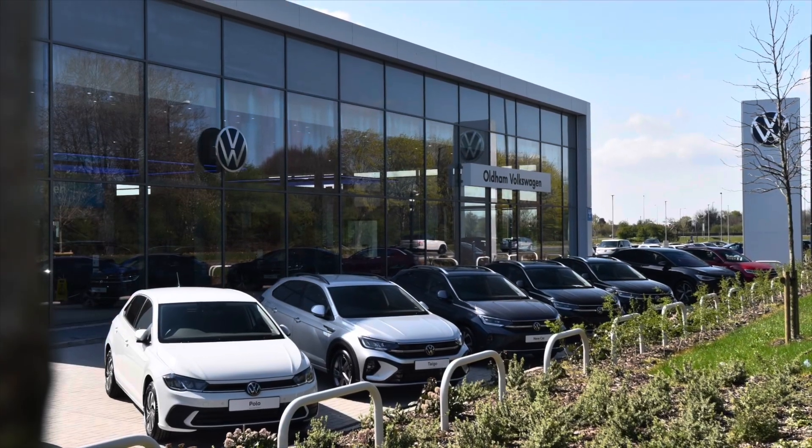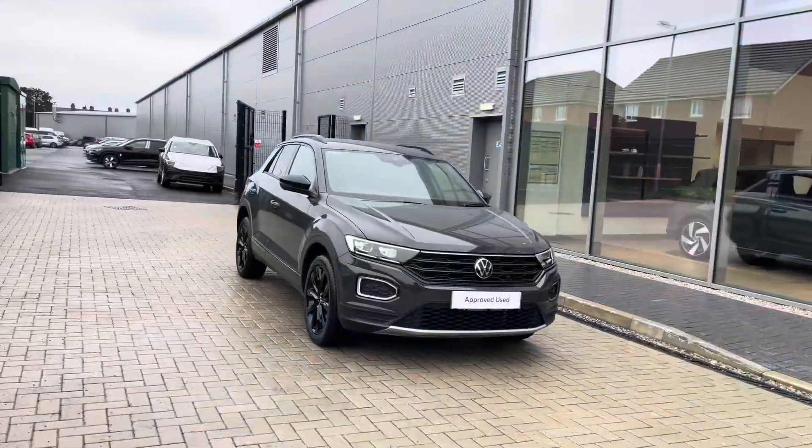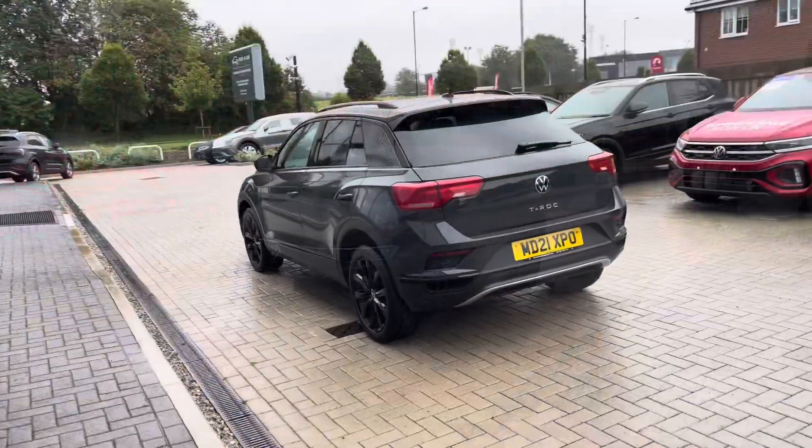Hello from Olden Volkswagen. My name is Dylan and today I'm going to be showing you around this approved used Volkswagen vehicle. The T-Roc Black Edition 1.0L TSI at 110 PS comes available at Olden Volkswagen in a Urano grey finish and it looks fantastic.